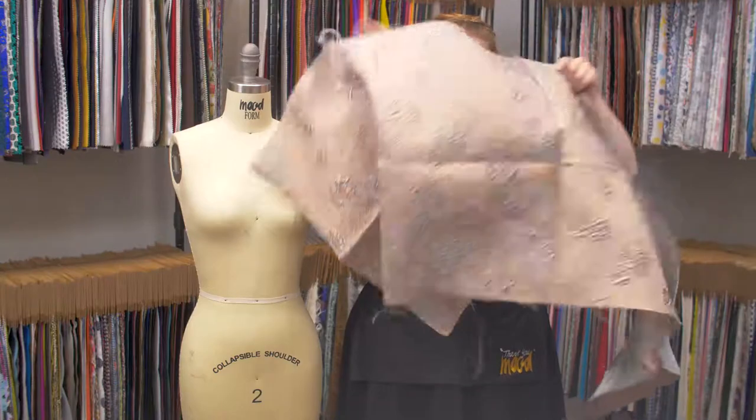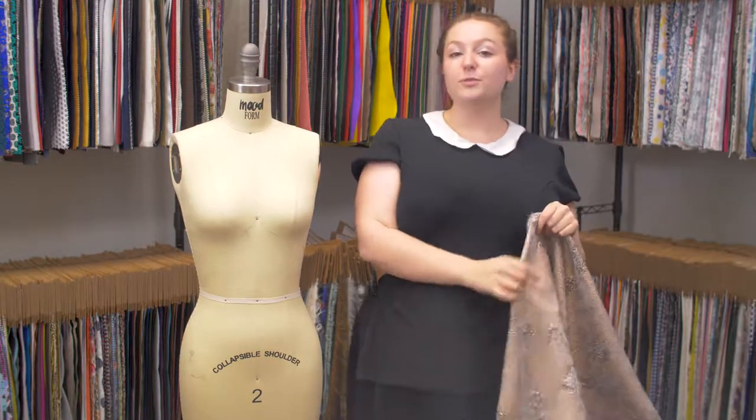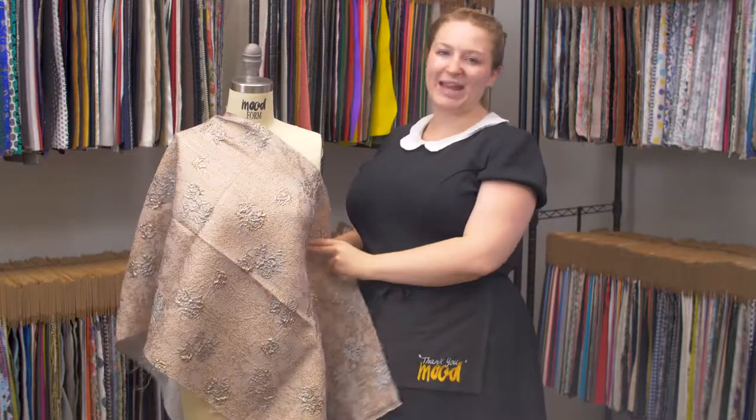It features no stretch and is mostly translucent with a bouncy structured drape. I think this would be super cute as a poofy midi skirt with a big tulle petticoat underneath.